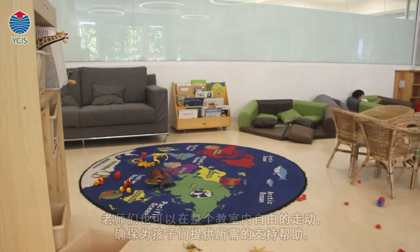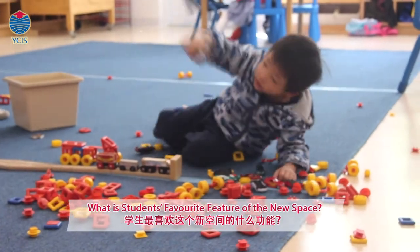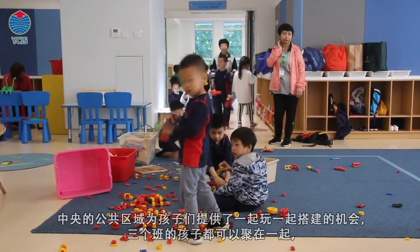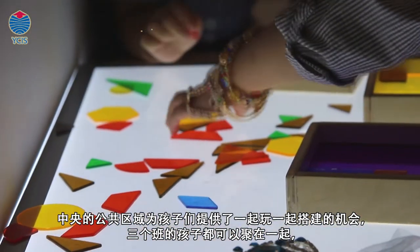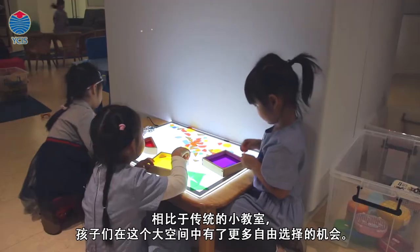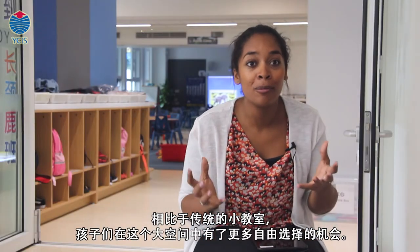If we see a group of children that need our support or some input, then we'll be able to move around flexibly in that way. There's a huge open space in the middle and the children absolutely love to build and to construct together. It's amazing to see children from all three classes coming to work together. They've got a lot of opportunities to build, to plan together, and to adapt their work, and being able to do that in a larger space rather than inside a small classroom just gives them freer opportunities.